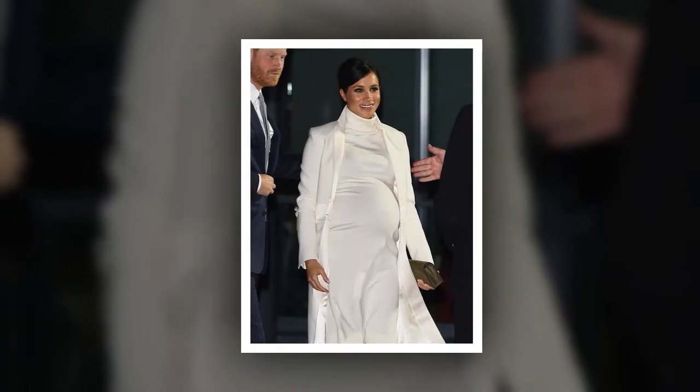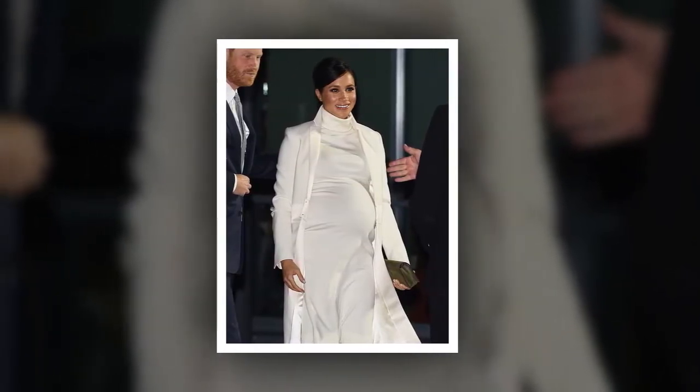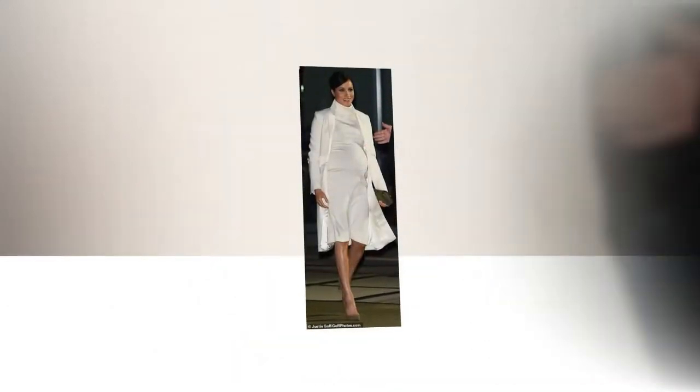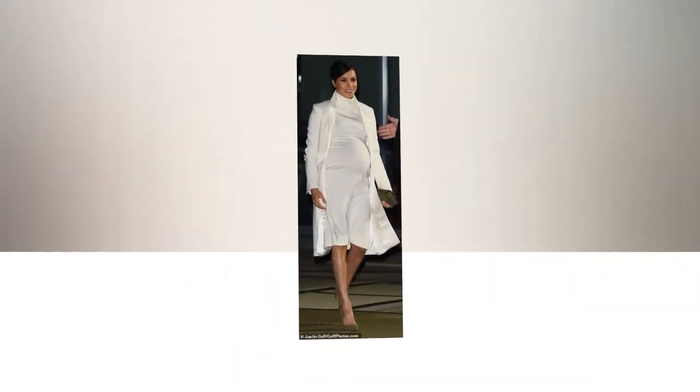Meghan wore the figure-flattering Calvin Klein dress under an Amanda Wakeley sculpted tailoring crombie coat, priced at £895, which she previously wore to a Commonwealth service last year.